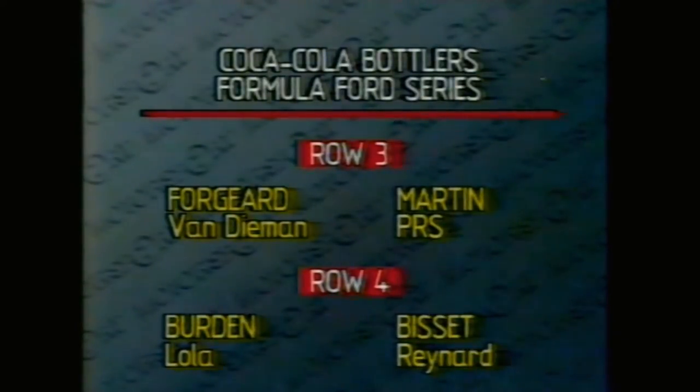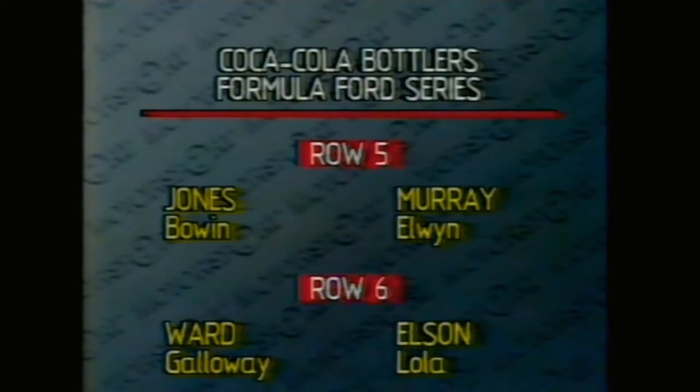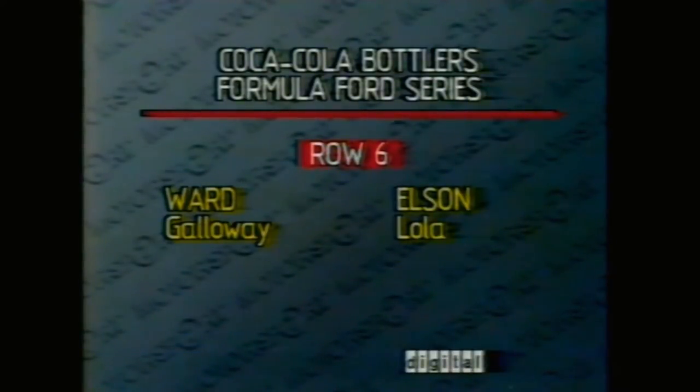On the third row from Victoria, Roger Martin in the PRS and Bradley Forjard in the Van Diemen. The fourth row: car 27 Alan Bissett and 88 Andrew Burden in the Lola. The fifth row: Tim Murray car 22 and Gary Jones car 77 in the Bowen. The sixth row, completing the top 12: Scott Elson and Barry Ward. There's Carter carrying race cam — the first time we've had live open-wheel pictures from the driver's viewpoint. The drivers are now less than 10 seconds from the start.